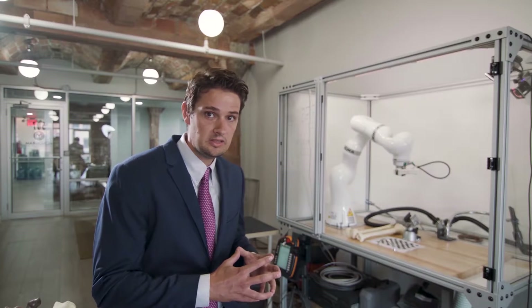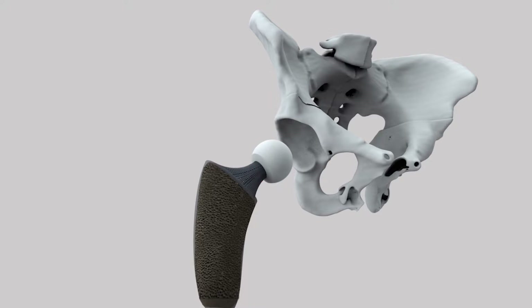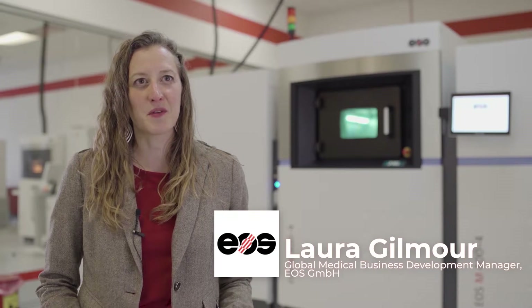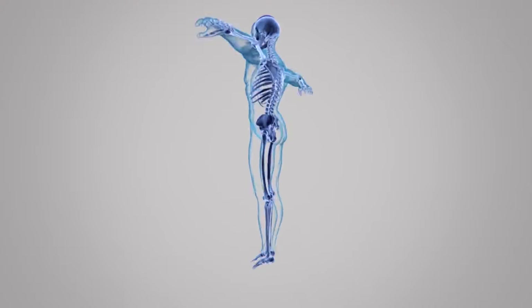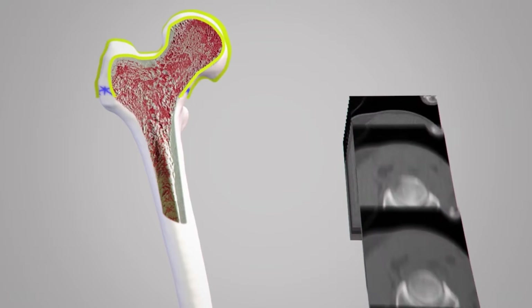We're talking about technology that is just becoming viable for the application we're discussing. Patient-specific implants that are 3D printed is the future. What's really interesting about patient-specific implants using 3D printing is you can take CT or MRI data and use that to directly create an implant that would match a patient's anatomy perfectly.